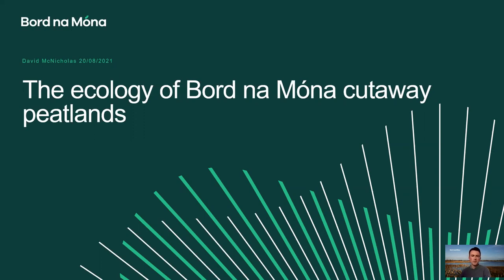Good afternoon, everybody. Thank you for joining me here today. I hope you're enjoying Heritage Week. Today I'd like to give a talk about the ecology of Bord na Móna cutaway peatlands, and I hope you find it somewhat interesting.